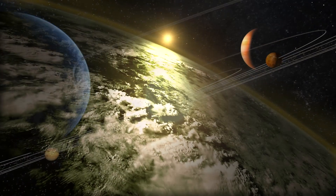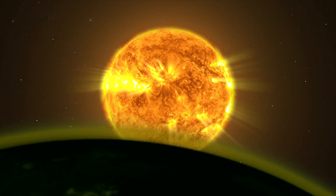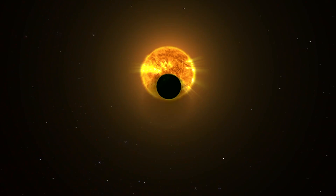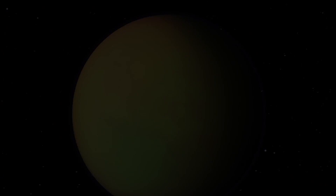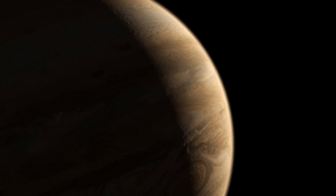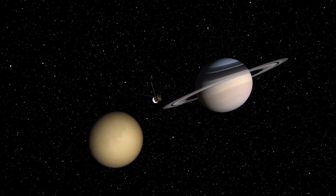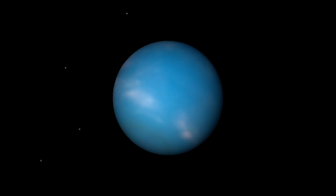We classify our solar system's planets in two or three groups. First are the rocky or terrestrial planets: Mercury, Venus, Earth, and Mars. Next are the gas giants or Jovian planets: Jupiter, Saturn, Uranus, and Neptune.